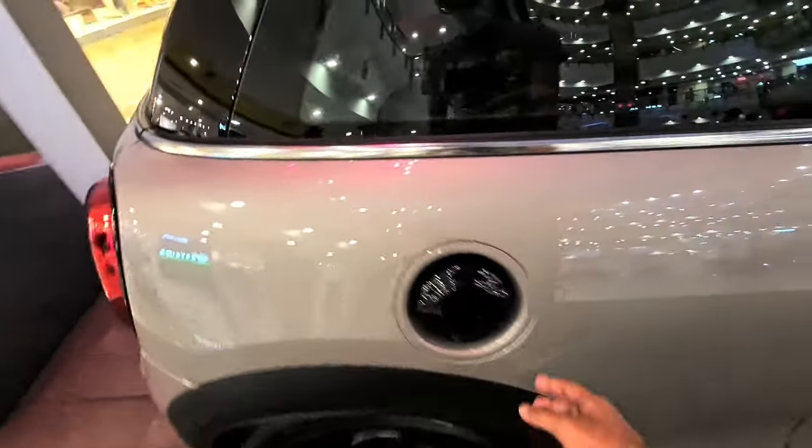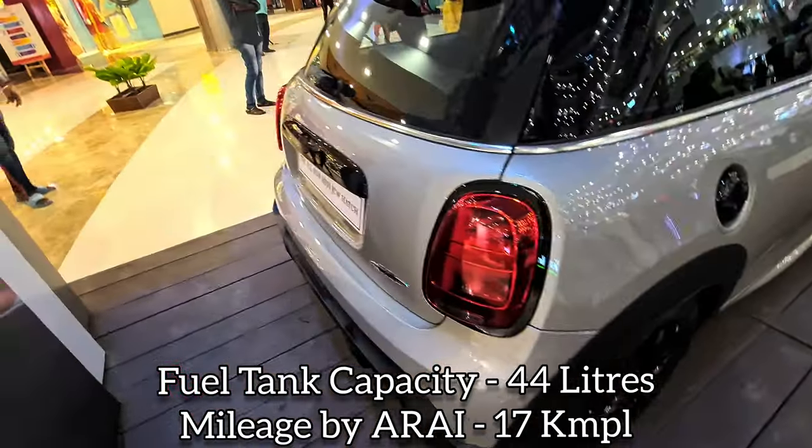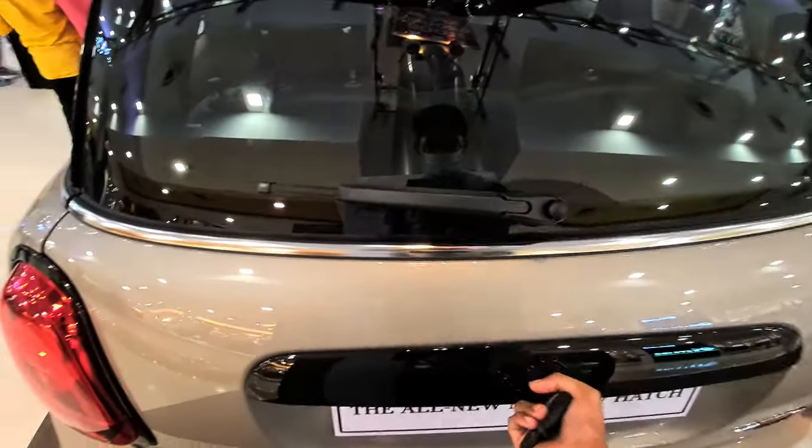The fuel tank capacity is 44 liters and the mileage is around 17 kilometers per liter — but who cares about the mileage? Let's open the boot.